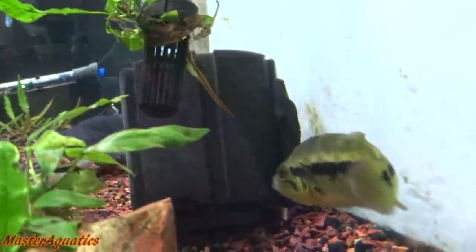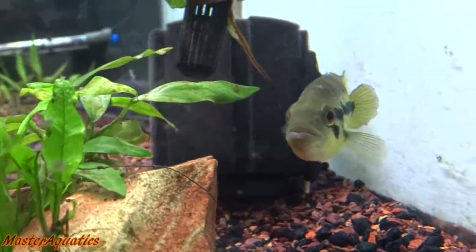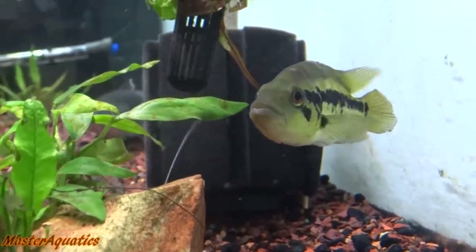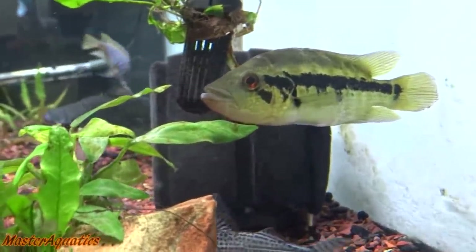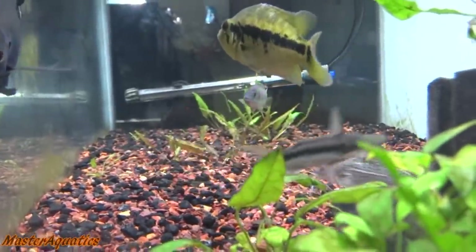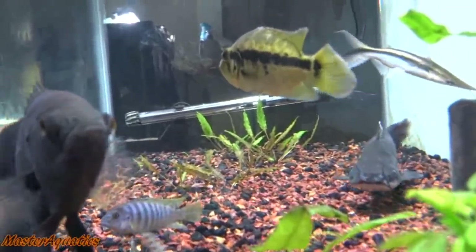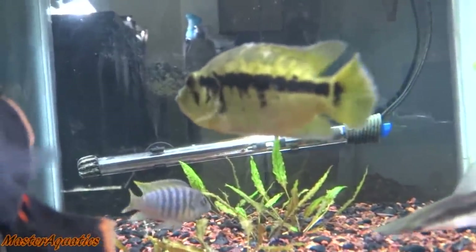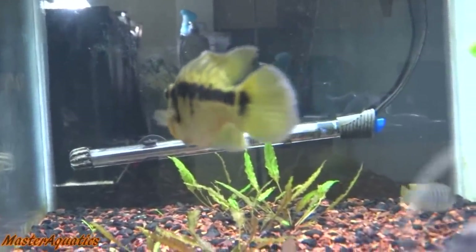As juveniles they might not be so aggressive depending on the tank mates, but I recommend keeping them with much larger fish, because even as a juvenile this fish will go after and bully fish twice or three times its size. It's very aggressive — it's like the Mike Tyson of the fish world, one of the most aggressive and meanest fish I've ever kept.